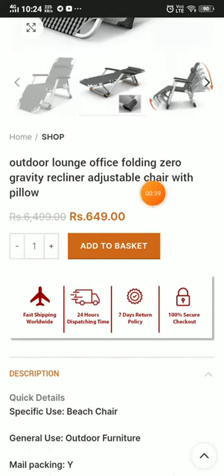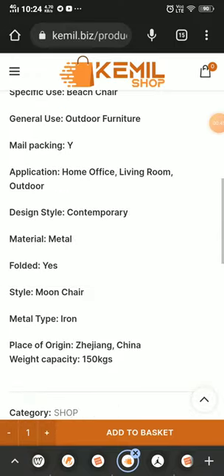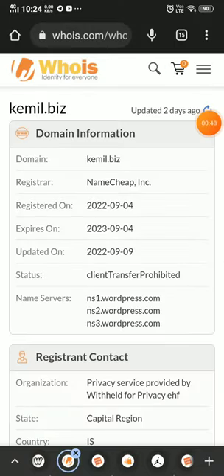You will also notice the typing and font is very weird. None of the products have any reviews, positive or negative. This website is very young and is 100% a scam website.